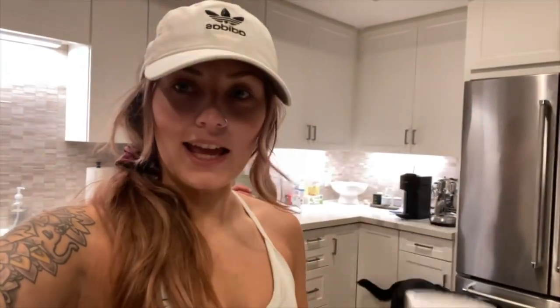About to take some BCAAs — some muscle recovery, hydration, and endurance. We have sour gummy, our new flavor that we're going to try out today, and then we have the OG sour peach rings. It's almost done — clearly hated it.